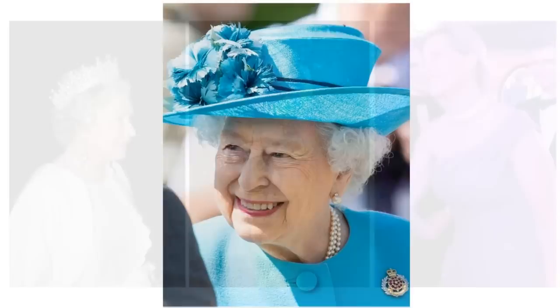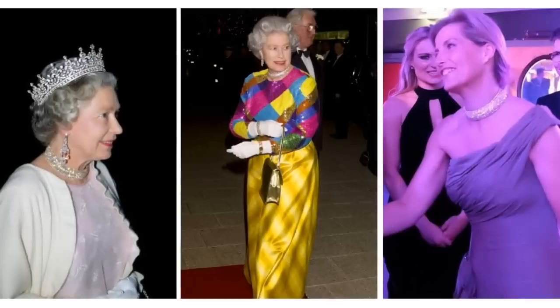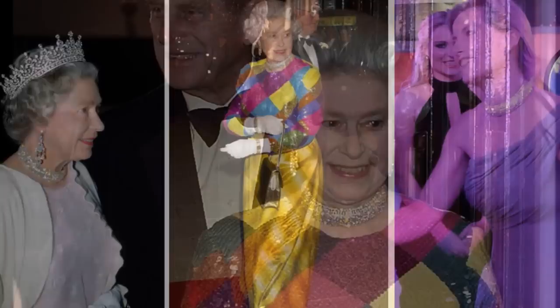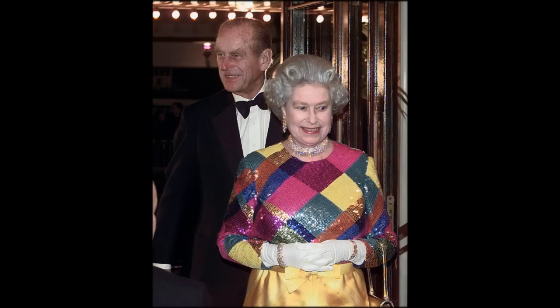The Diamond and Gold Cuff Demi-Parure. There are several mystery pieces in the Queen's vault — jewels which have been worn in public only a couple of times and come without much to indicate a potential provenance. Here's one: a Demi-Parure of matching necklace and bracelet, the necklace featuring vertical bars of diamonds creating a continuous sparkle cuff of diamonds in a yellow gold setting.